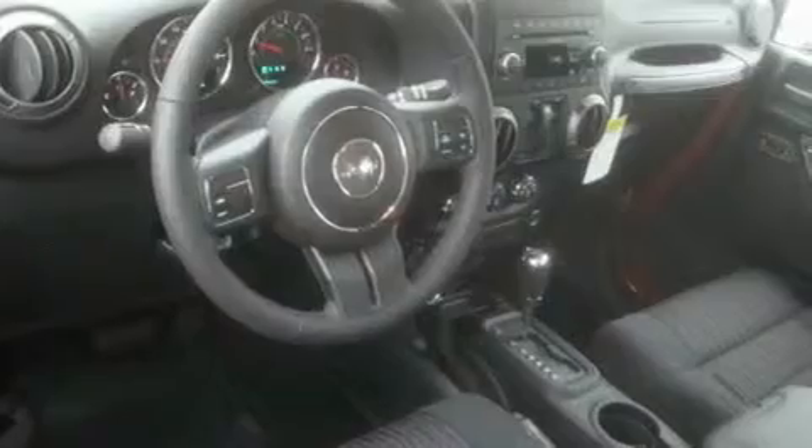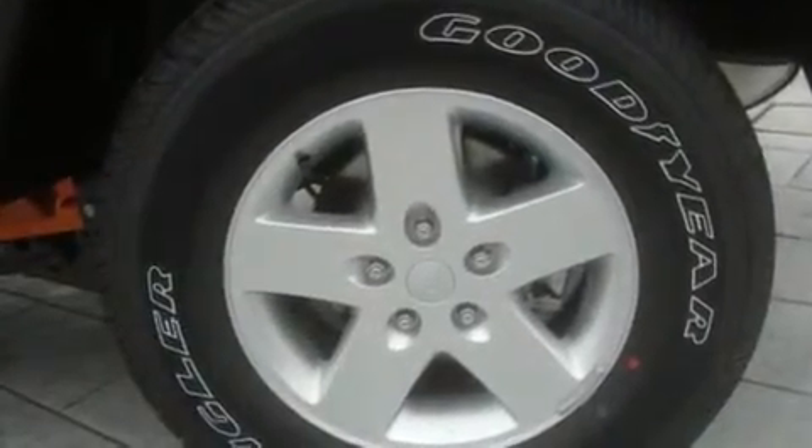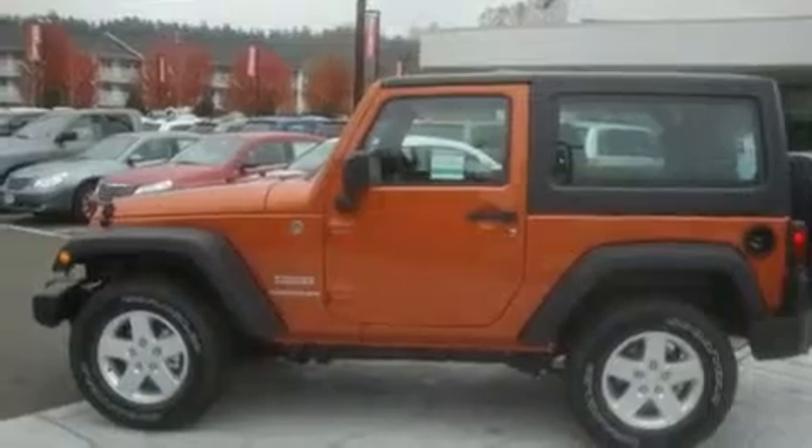Its top features include air conditioning, cruise control, steering wheel mounted controls, a CD player, a leather-wrapped steering wheel, fog lamps, traction control, an anti-lock braking system, a rear window defroster, and alloy wheels.